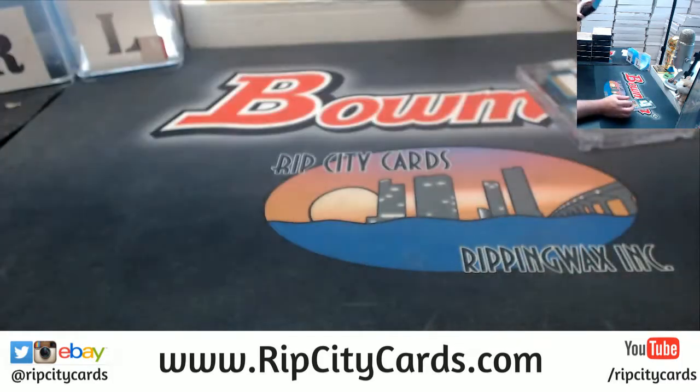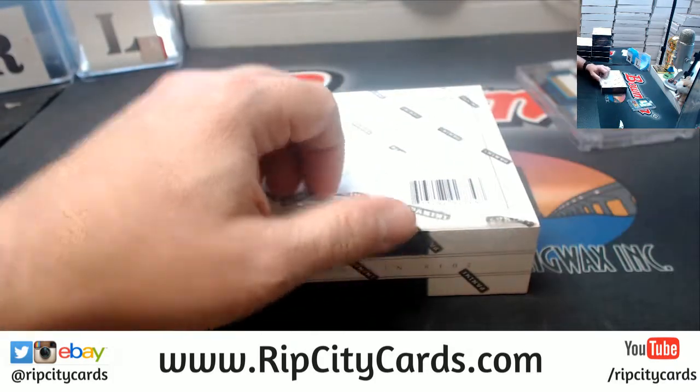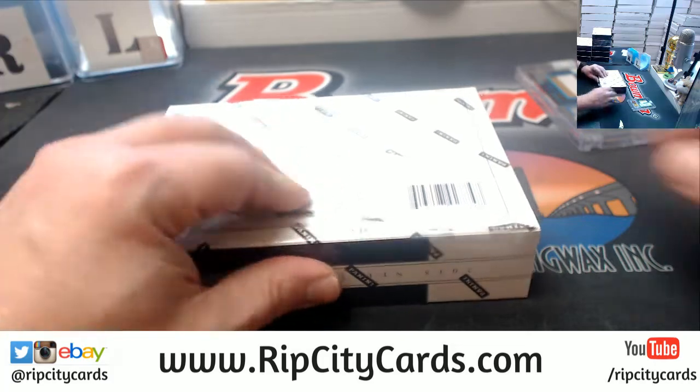I'll go ahead and refund you then, because I don't think it's going to happen by 6:30. Let me write that down right now. Is it the same name, like on the orders? Luis, is your name in here, or would it be under something different?